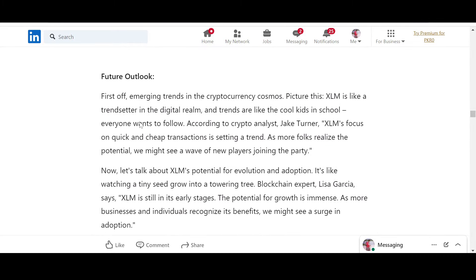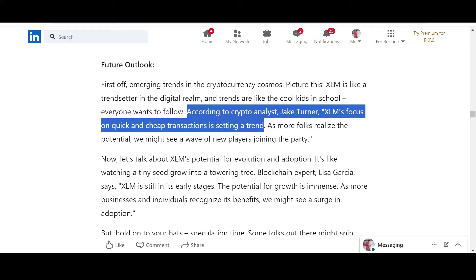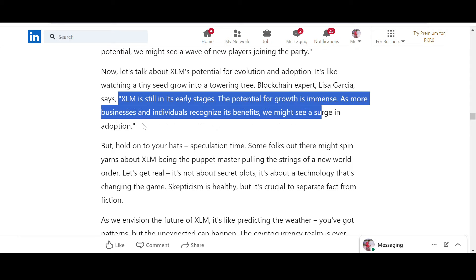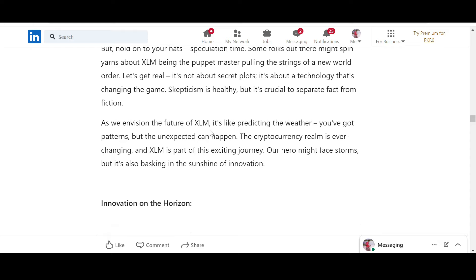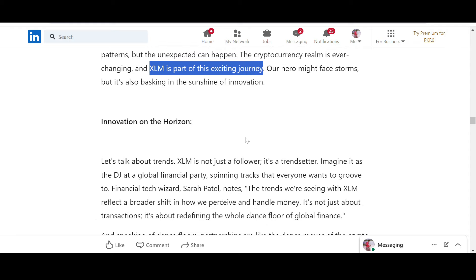Future outlook: XLM is like a trendsetter in the digital realm. According to crypto analyst Jake Turner, XLM's focus on quick and cheap transactions is getting traction — as more people realize the potential, we might see a wave of new players joining the party. XLM is still in its early stages, but the potential for growth is immense. As more businesses and individuals recognize its benefits, we might see a surge in global adoption. It is leading this journey towards mass adoption.